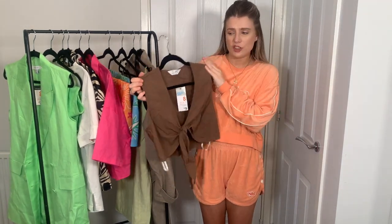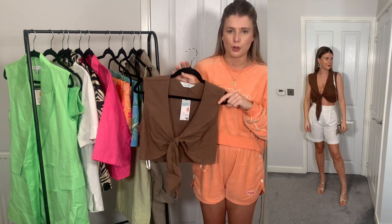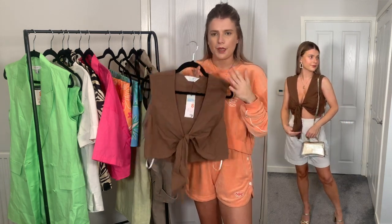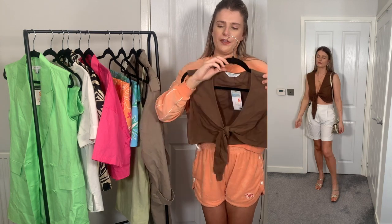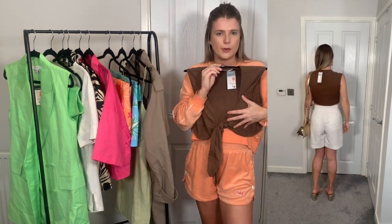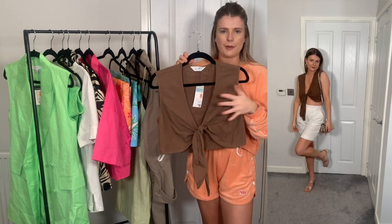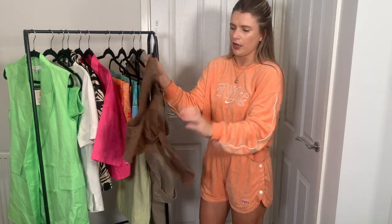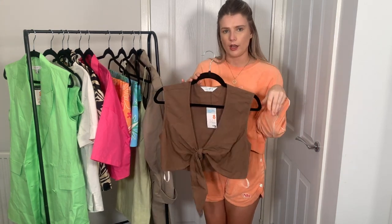The next thing is this typhoon crop top, which is actually part of a co-ord with linen trousers — but they didn't have the trousers in my size, so I'm going back to look for them. They also did it in cream if the brown isn't your thing. I think the brown would be super cute dressed up with gold accessories. Even if I don't find the matching trousers I'll probably keep the top, though it's a little low-cut so I might try tying it up differently or wearing it backwards for a cut-out back effect.